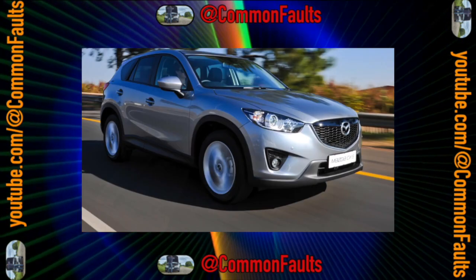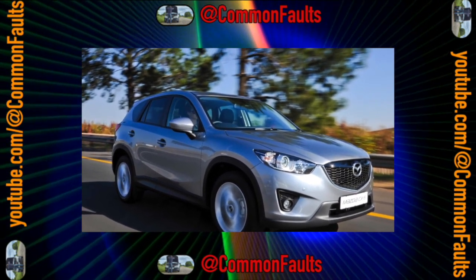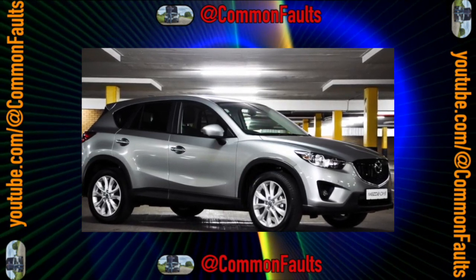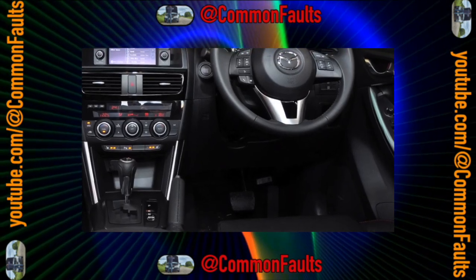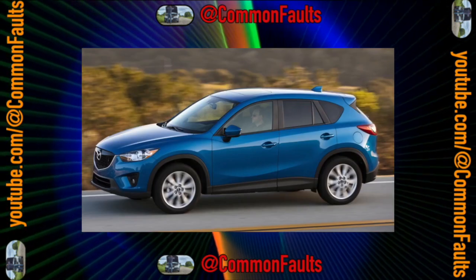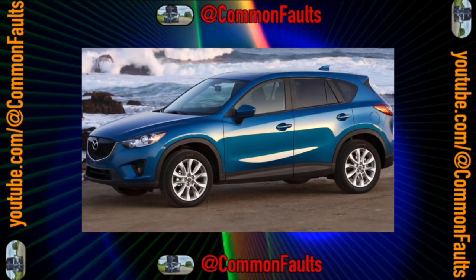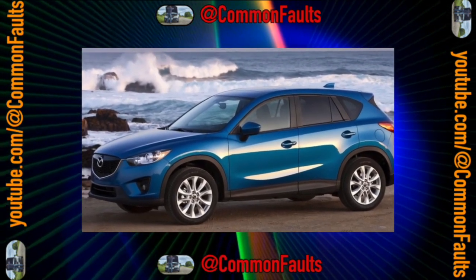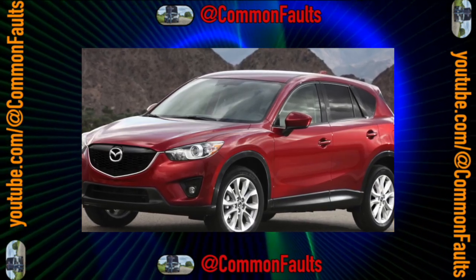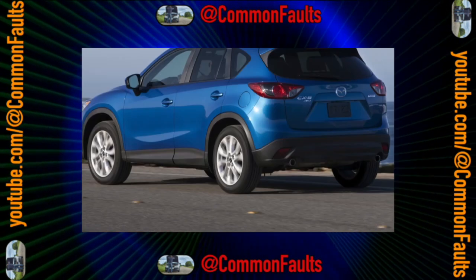The CX-5 received high ratings from buyers not so much for its excellent European and North American passive safety test results, but for its equipment and comfort. Mazda's option list is traditionally divided into packages, and already from the second level the car offers a solid list of pleasant features, including an engine start button and automatic high-beam headlights. This was in 2012, when such options belonged to the business segment, not to trivial compact crossovers of the mid-price category.